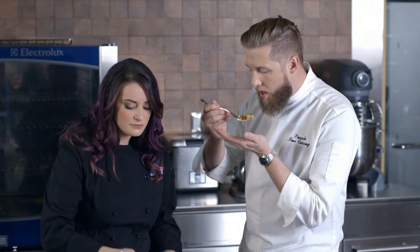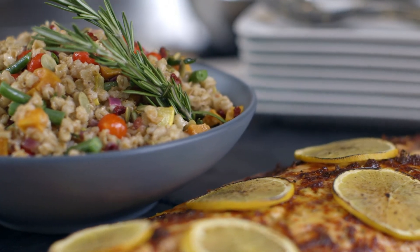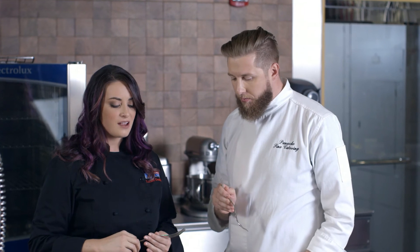Let's try some of the pilaf. The brightness of the lemon, the baharat, the cinnamon coming through — all those roasted vegetables. That is delicious.